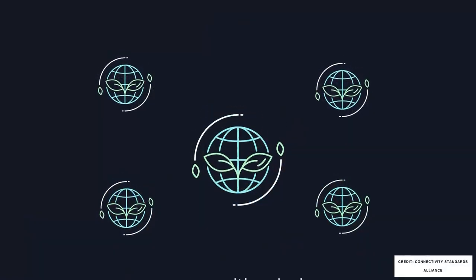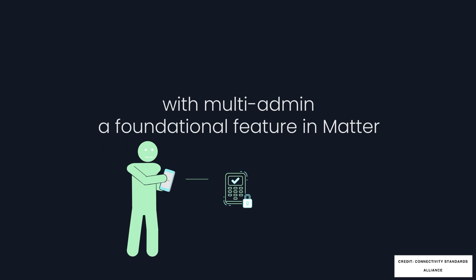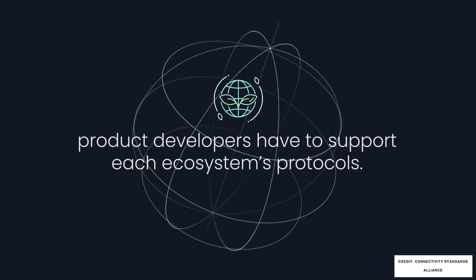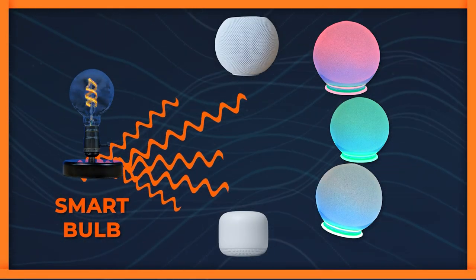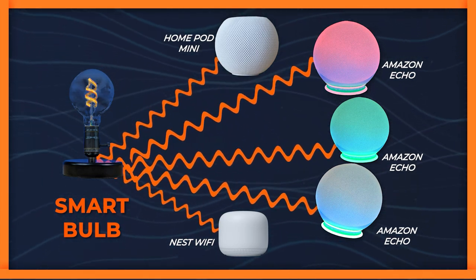What isn't clear yet is how we would migrate between Matter controllers. However Amazon has talked about what is called their commissionable endpoint feature — a really long name for a really important feature of Matter. It includes a feature called multi-admin, which means that any smart home device like a light bulb can be controlled by multiple smart home systems at the same time.